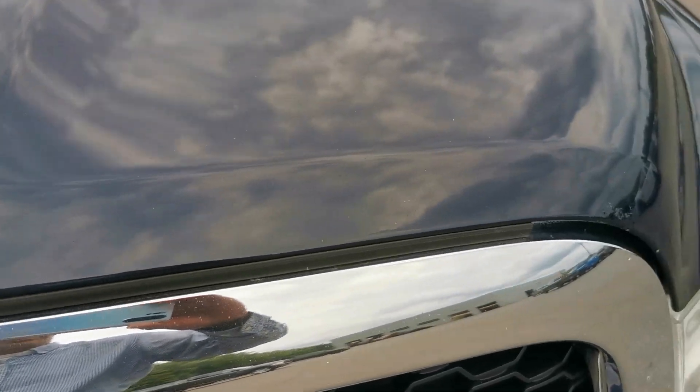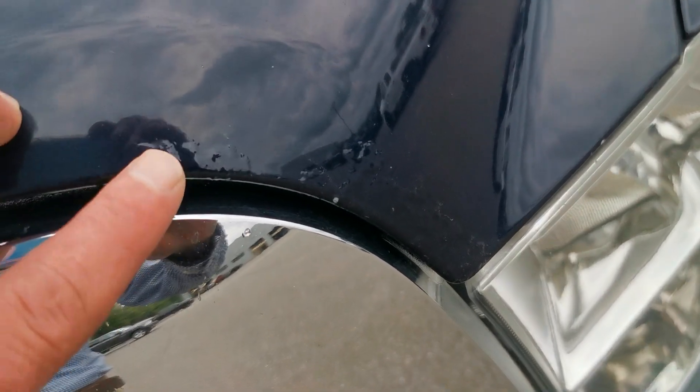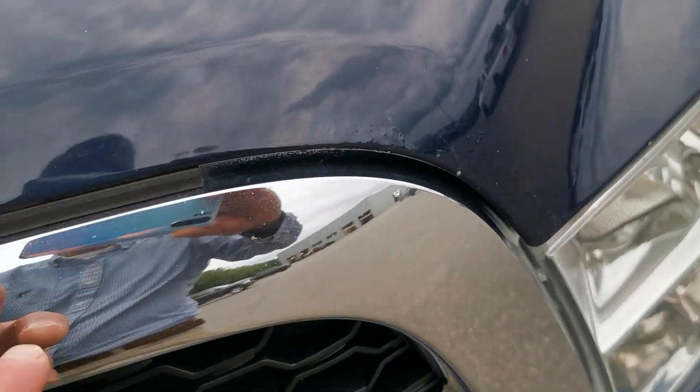A couple of little stone chips on the hood here — very small. Little blister in the paint here, pretty minimal.